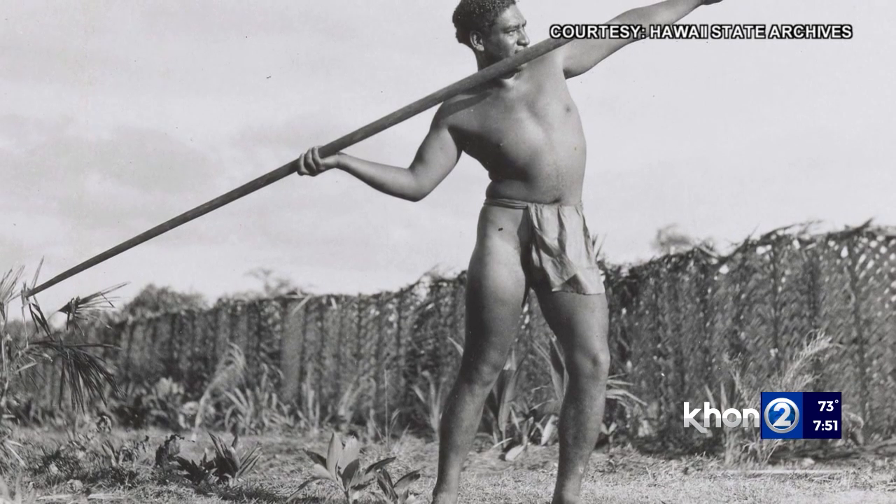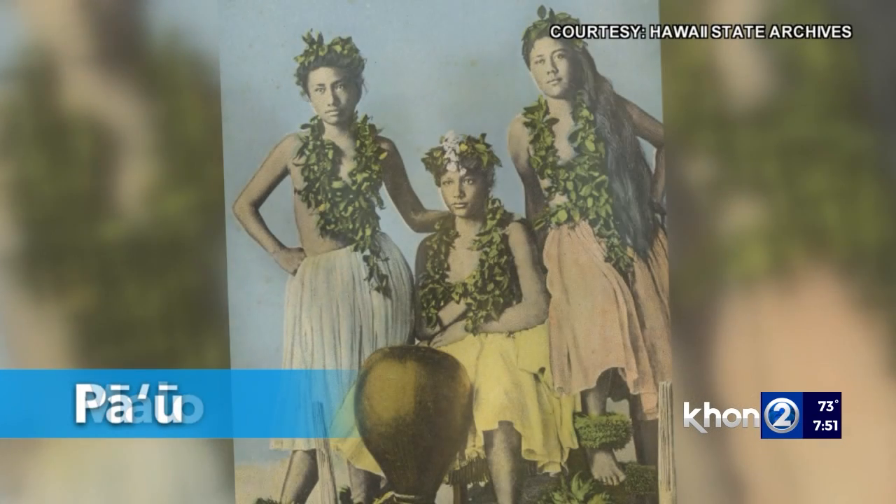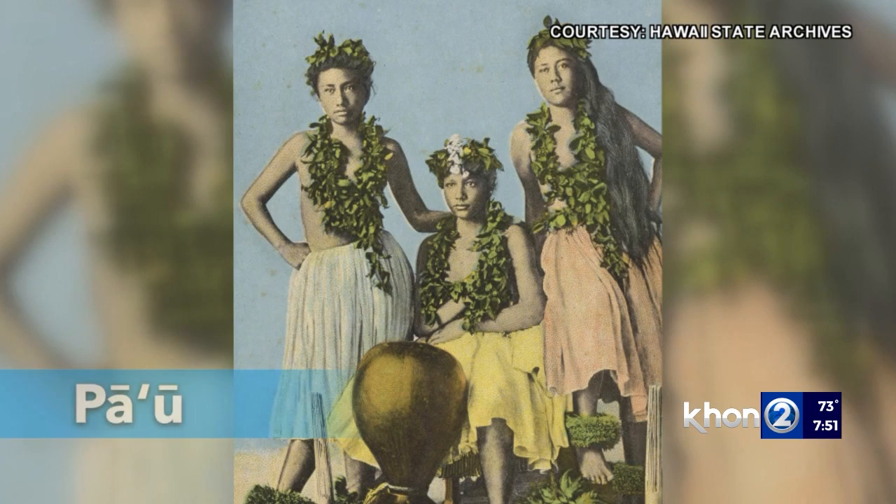In ancient Hawaii, clothing was very simple. While men wore a malo, or loincloth, women often wore a piece of bark cloth around their hips which is referred to as a pa'u.